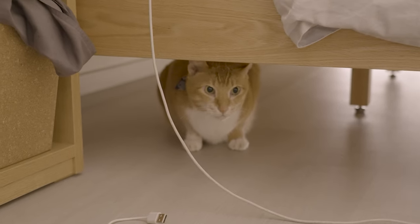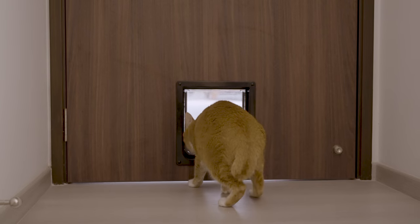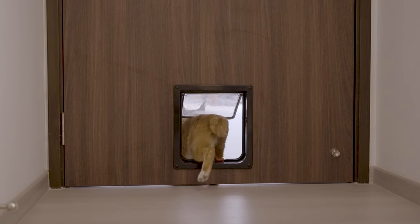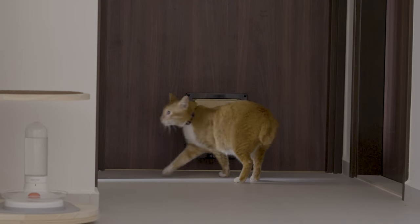Cats have strong opinions about where they want to be at any given moment. Previously, without the cat flap, we were getting up at all sorts of odd hours of the night because the cat either wanted to be let in or let out. So one of our renovation requests was to have a cat flap put in. It's worked pretty well — he can now freely enter and exit instead of relying on us.